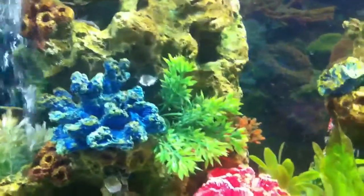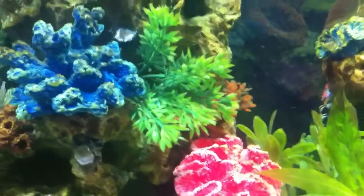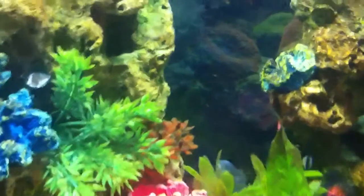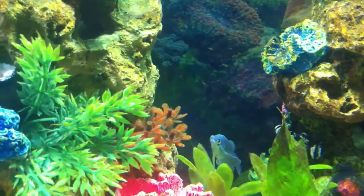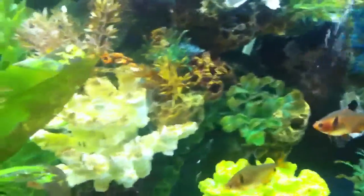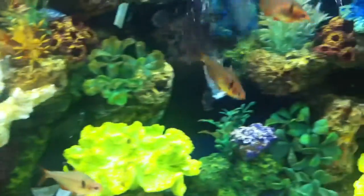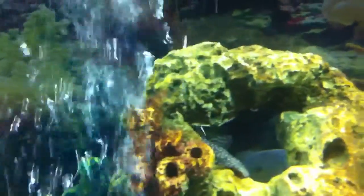Let me see if I can find the blue gouramis. There he is — he's back there. There's another one in here. I got two of those and I got two bristlenose. There you go, you can see him pretty good. There's the other blue one back there too.